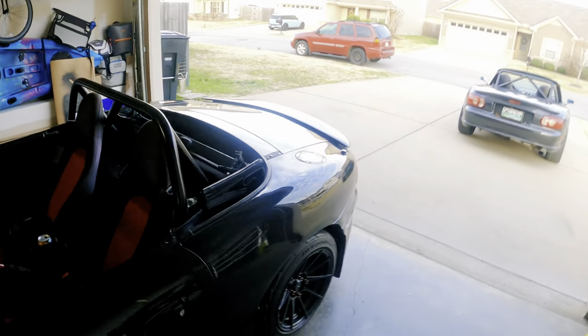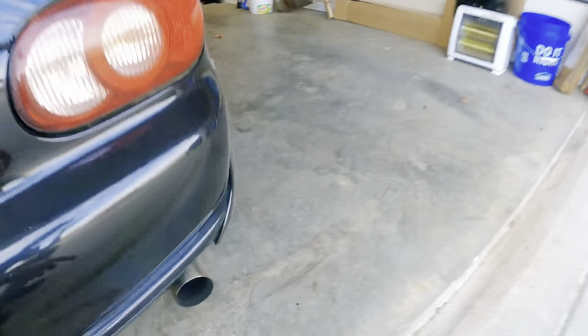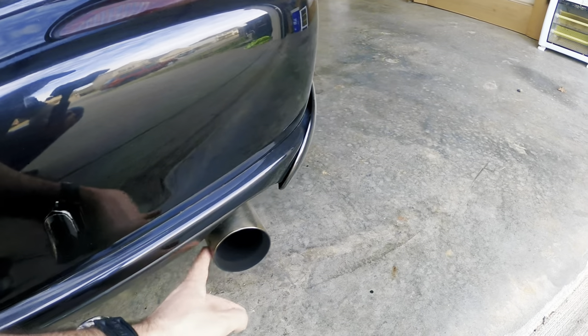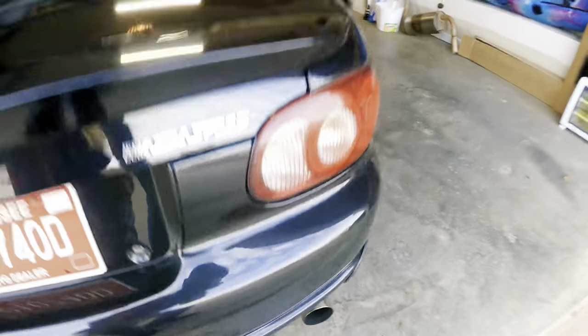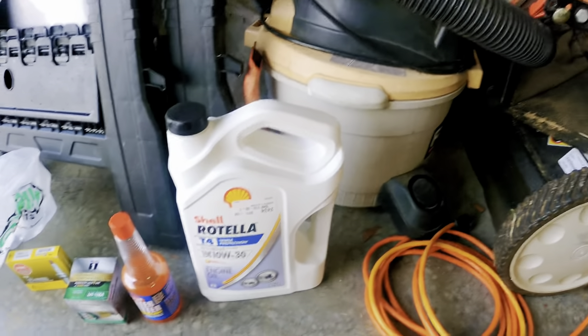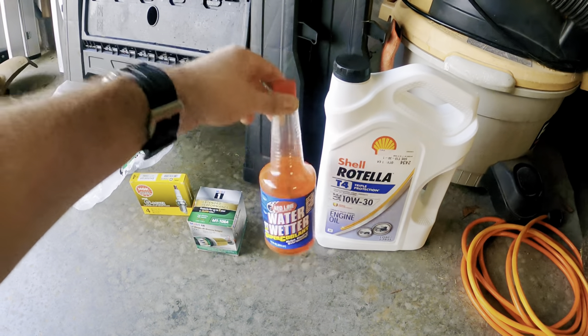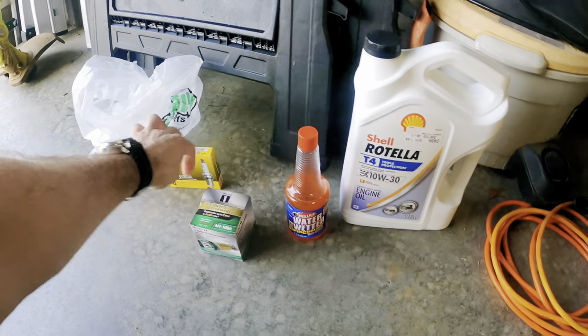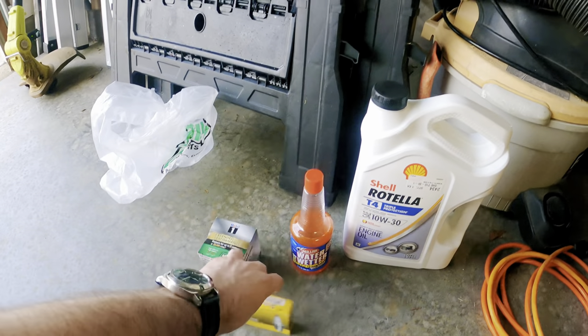However, there are a few things we've already noticed about the car. One is the exhaust — I think there must be a leak or something has separated. It's rattling and it smells like carbon monoxide, so I'm thinking it's getting away from the catalytic converter, which is also causing a code. We're also going to be changing out the oil, putting water wetter in — which is super coolant for the track — doing an oil filter, and changing out the plugs because I felt like the car was bogging a little bit on full throttle.